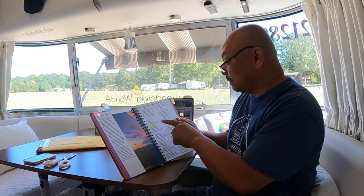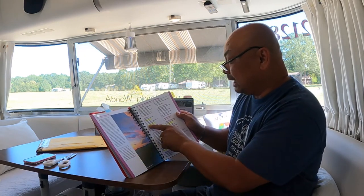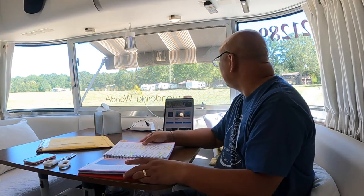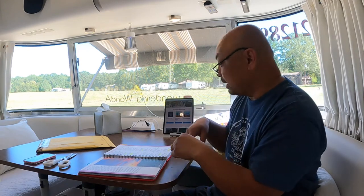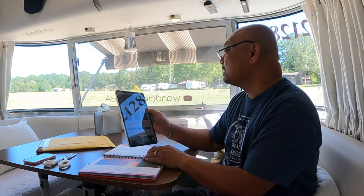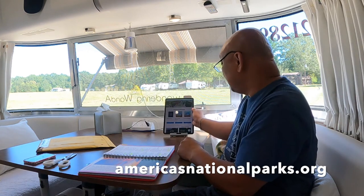Since checking off all the parks in this checklist that I didn't know existed and highlighting all the national parks in the book, every time I go to a national park store they've been handing me these bookmarks. I never thought much of it, but I finally scanned one and it goes to AmericasNationalParks.org where you can purchase items.